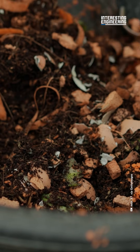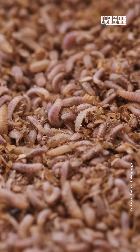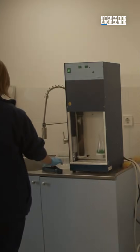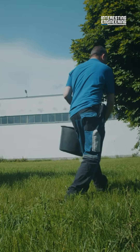But how does that work? First, organic by-products from agricultural facilities or breweries are fed to fly larvae. Once they reach the perfect size, they get processed into protein meal and insect oil. Meanwhile, the leftovers, including frass, are turned into fertilizer.